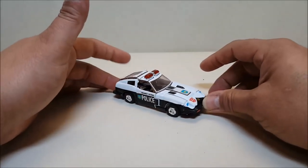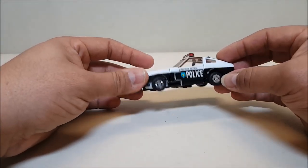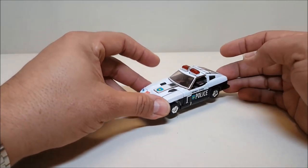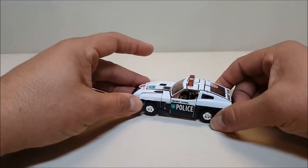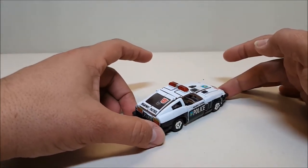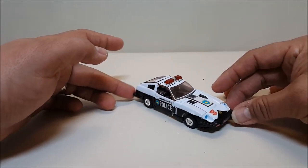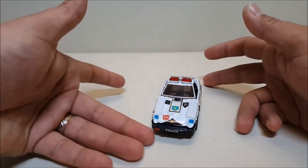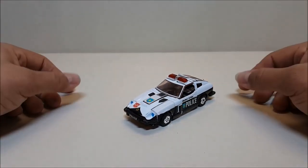He just looks absolutely amazing. These old Datsun cars, they look great. I've got two of them and I'm still looking for the third one, so this is the first of three I'm looking at here. As I understand it, back in the day Japanese highway patrol really did use these old Datsuns as patrol cars — very awesome.